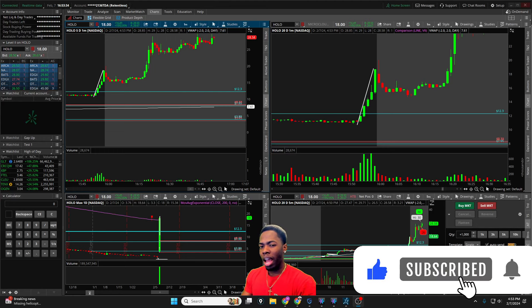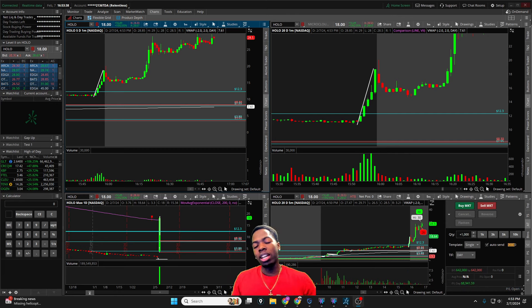All right traders, welcome back to another Relentless Recap. For those of you who are tuning in, hit that thumbs up and if you're a new viewer consider subscribing to the channel.